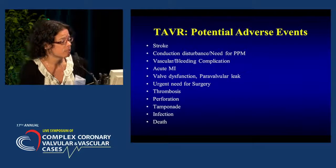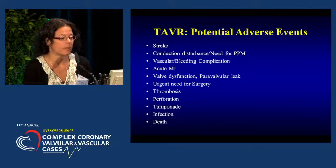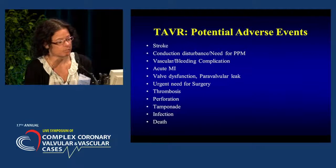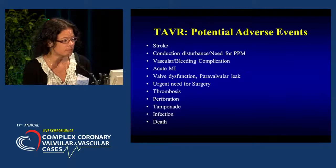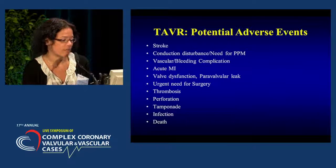There are potential adverse events with this procedure: stroke, conduction disturbance, and need for a pacemaker — especially true with the Medtronic CoreValve device. Also vascular and bleeding complications, MI, dysfunction of the valve or paravalvular leaking, urgent need for surgery, thrombosis, perforation leading to tamponade, infection, and death.